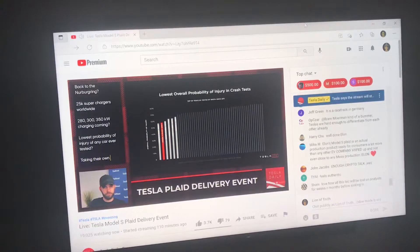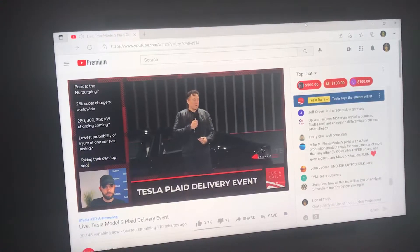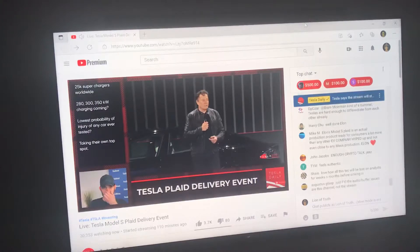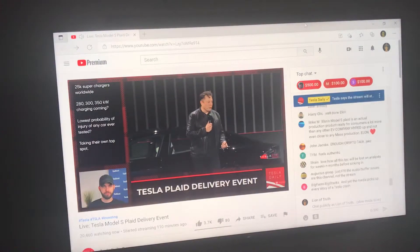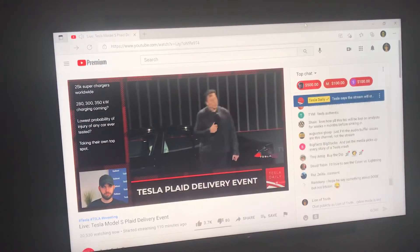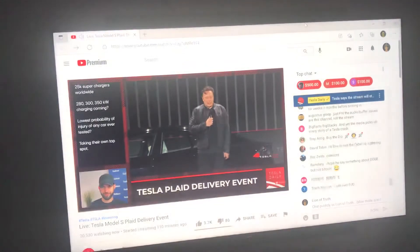With the Plaid Model S, what you have is a car that is quicker than any sports car, faster than any Porsche, and safer than any Volvo — in the same car. That's insane.